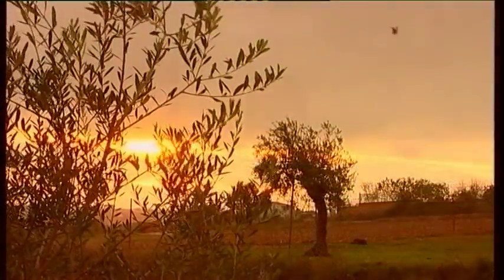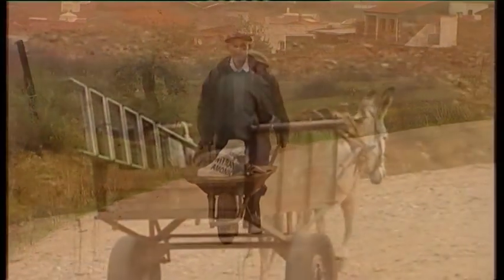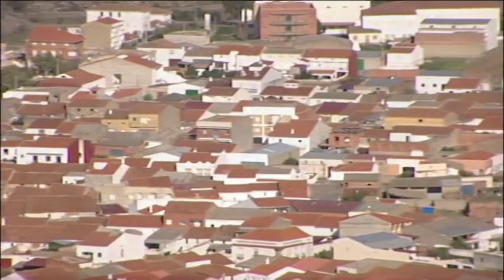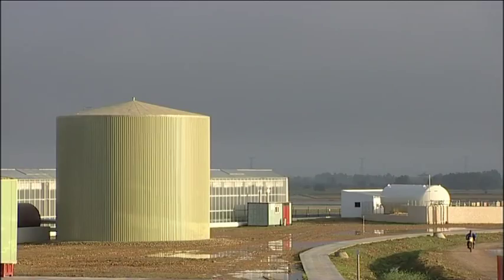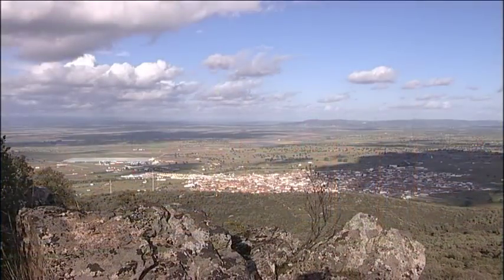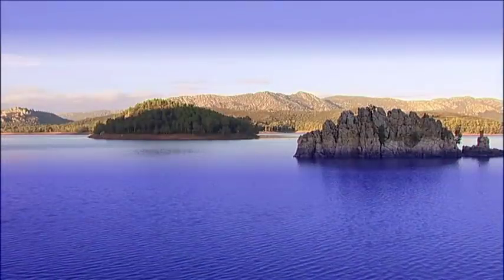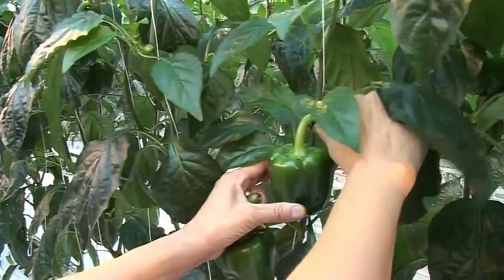In Extremadura, Central Spain, local farmers start their daily routines. In the village of Naval Villar de Pella, a 30-acre glasshouse quietly wakens. An abundance of natural light and water allows a high-quality crop to be produced between December and July, supplementing the English production cycle.